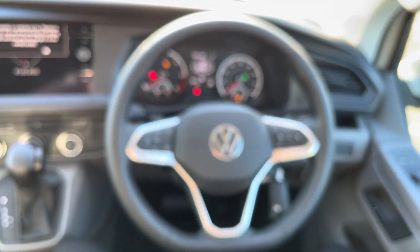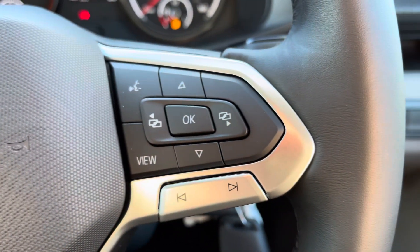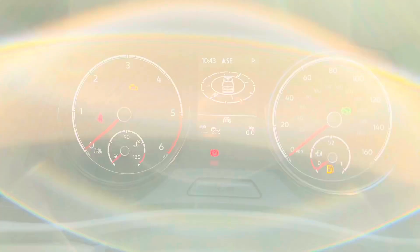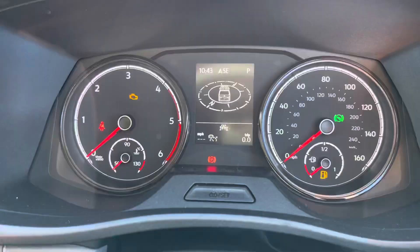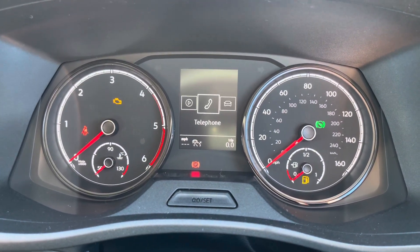Another standard feature on the T6.1 Highline model is the three-spoke leather app multifunction steering wheel, which allows you to access features such as cruise control and the media system without taking your hands off the wheel whilst driving. This vehicle also comes with a multimedia interface, allowing you to customise the information you take in to enhance your driving experience.